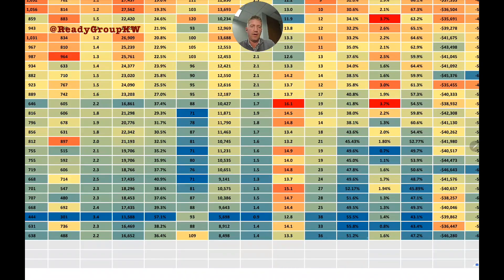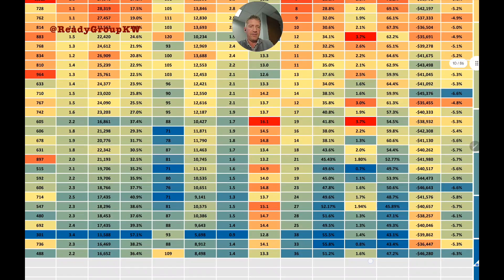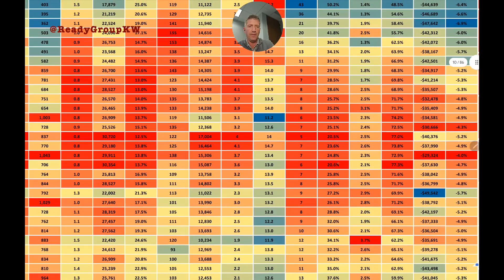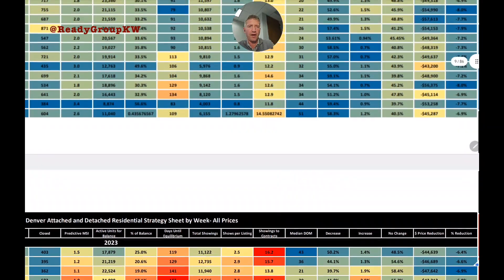We're currently sitting at 36 median days on market — not the high for the year, but close. The next column shows the percent of listings that needed a price reduction to get under contract. Numbers held steady around 50% for several months; last week it was 51.2%, down slightly from the high but still close.